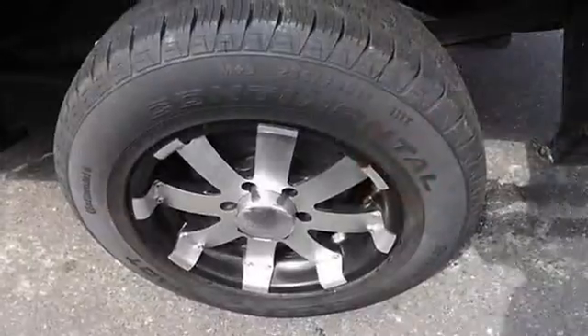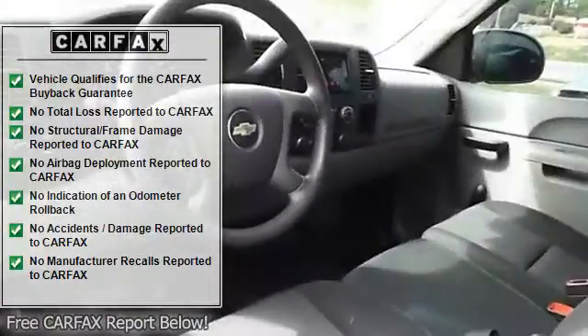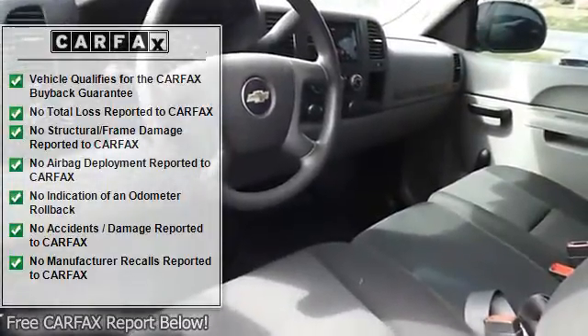AM/FM radio, compact disc player, map light, automatic transmission, traction control, passenger side airbag.